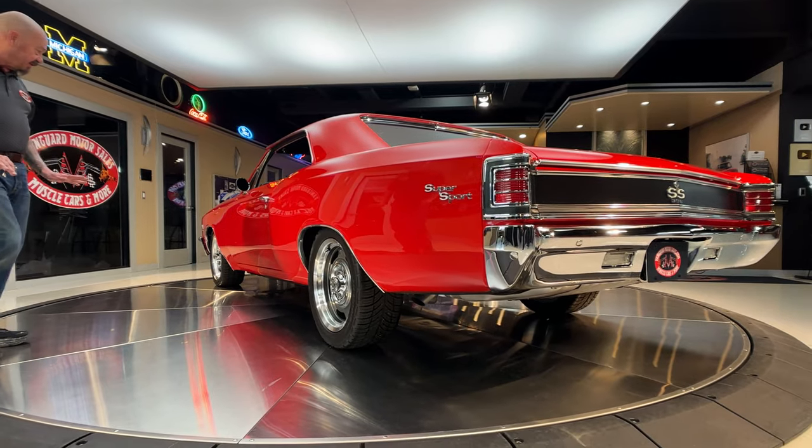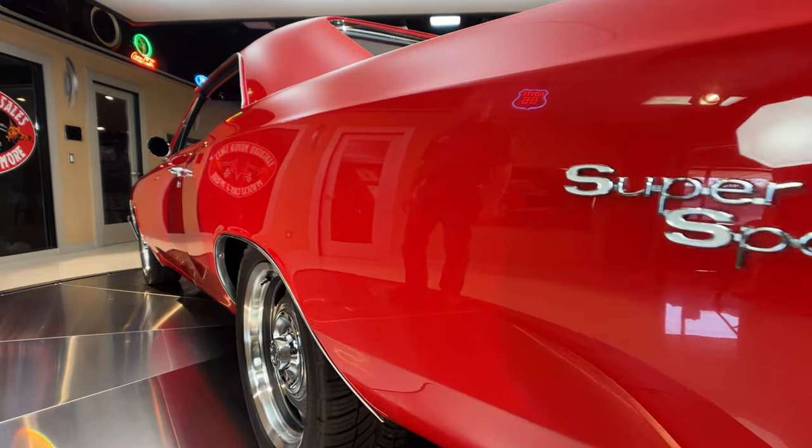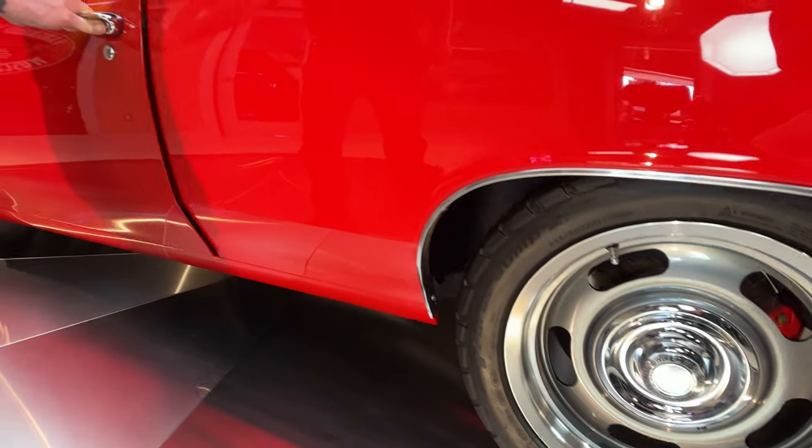The back end is raised up maybe an inch, an inch and a half more than the front. Love the wheels — really looking sweet. You've got to kind of do a double take. They look like stock wheels but those are 17s.